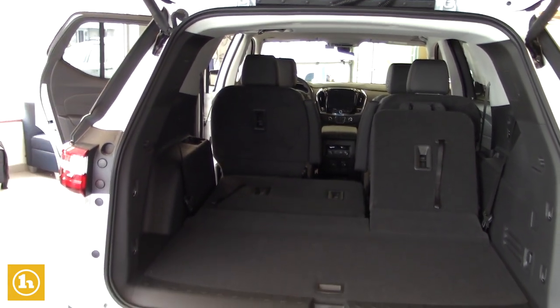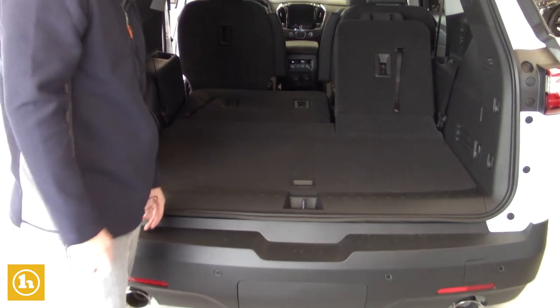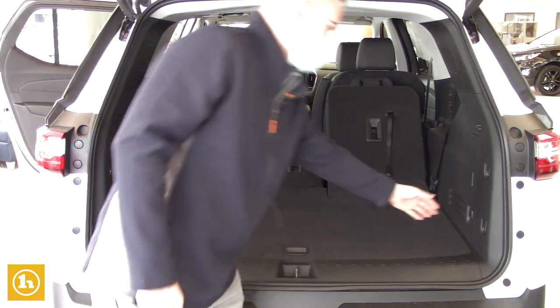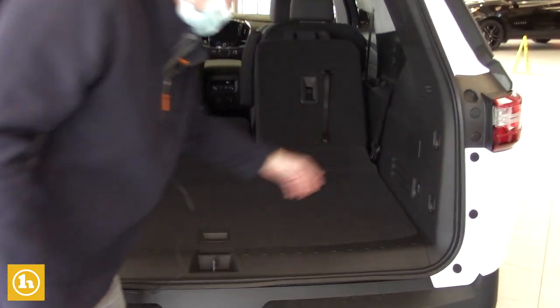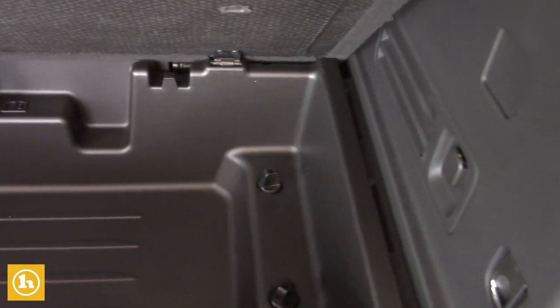The seats slide up and down in the second row to give you more room for your backseat passengers. There's charging ports back here as well, and there's a big storage container back here for groceries or what not, to keep things out of the way.